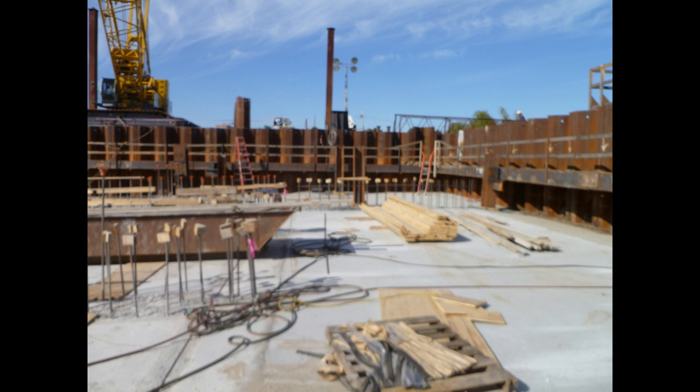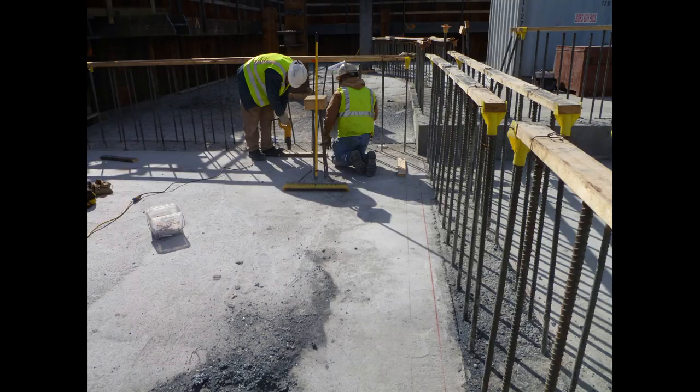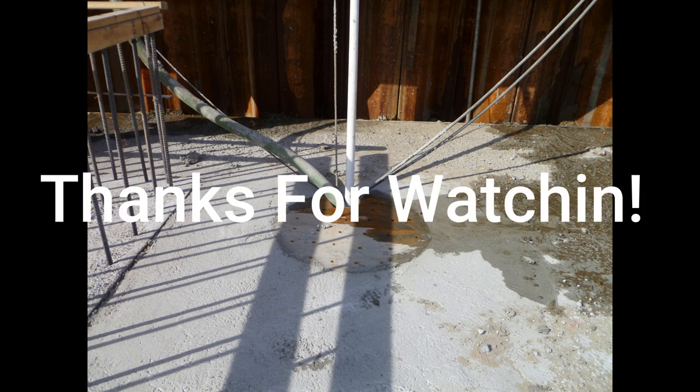Now it's time to set plates and get ready to put up wall forms. Since the whole structure now has a concrete floor, keeping it dewatered was simple — just a small hydraulic submersible in the hole and a spare two-inch electric pump as backup. We never had any more flooding. I hope you liked it — please comment and let me know.